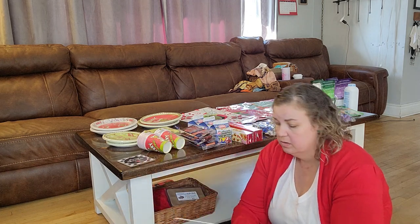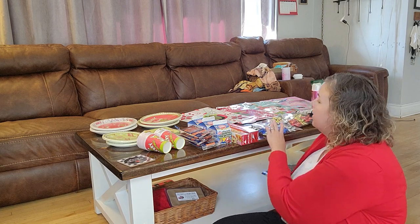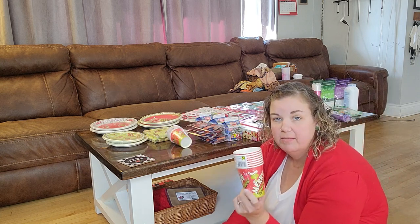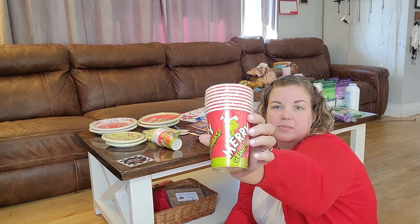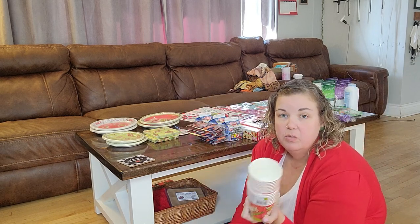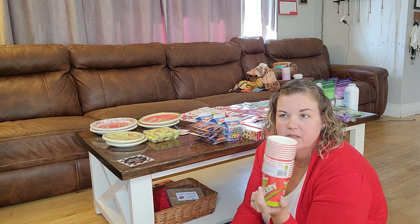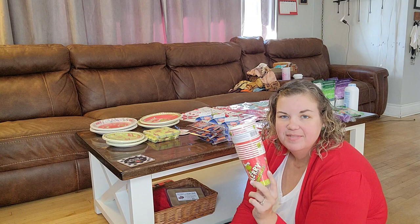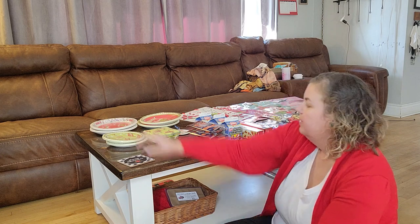Now for the fun stuff — a new item at Dollarama: eight disposable cups for two dollars, and they say 'Merry Grinchmas' on them, super cute. We usually have punch at Christmas — my dad used to make it with cranberry juice, McCain's frozen orange juice concentrate, and ginger ale. It's nostalgic for me, so I got these disposable cups to go with that.